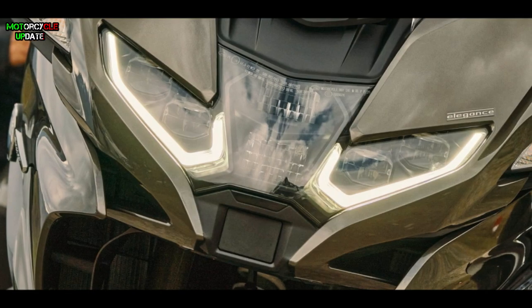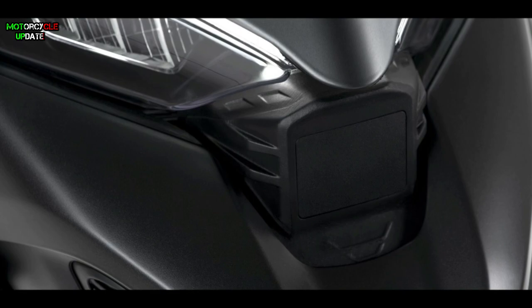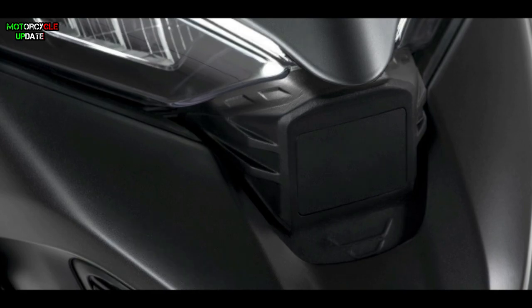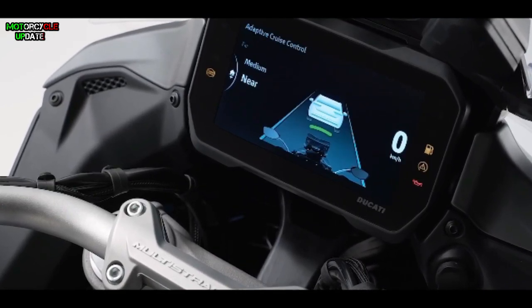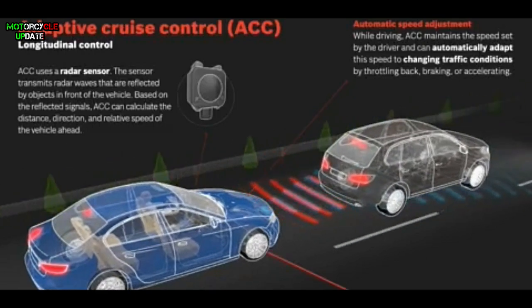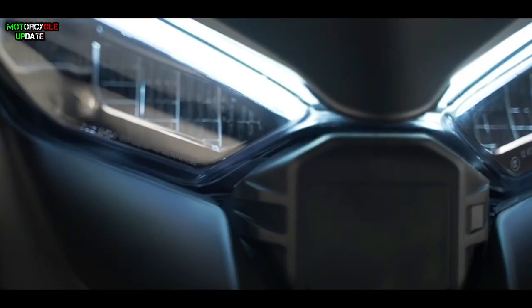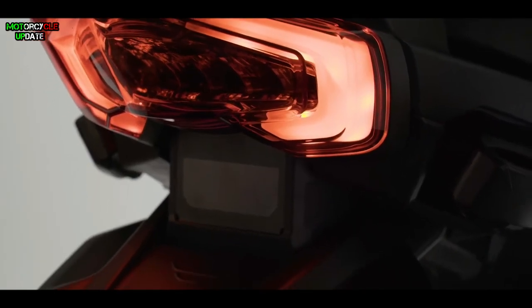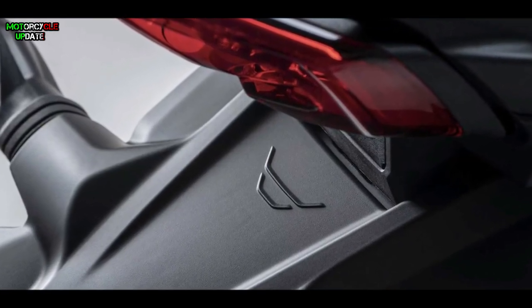Just like its competitor the BMW R1250 RT, the 2021 Ducati Multistrada V4 radar sensor is also placed on the front. The Ducati adaptive cruise control feature can be operated from 30.5 kilometers per hour to 160 kilometers per hour, maintaining a constant distance to the vehicle at the front while trying to maintain the pre-selected speed. Unlike BMW's radar sensor, although both are from Bosch, the Multistrada also has a rear radar sensor that offers blind spot detection.